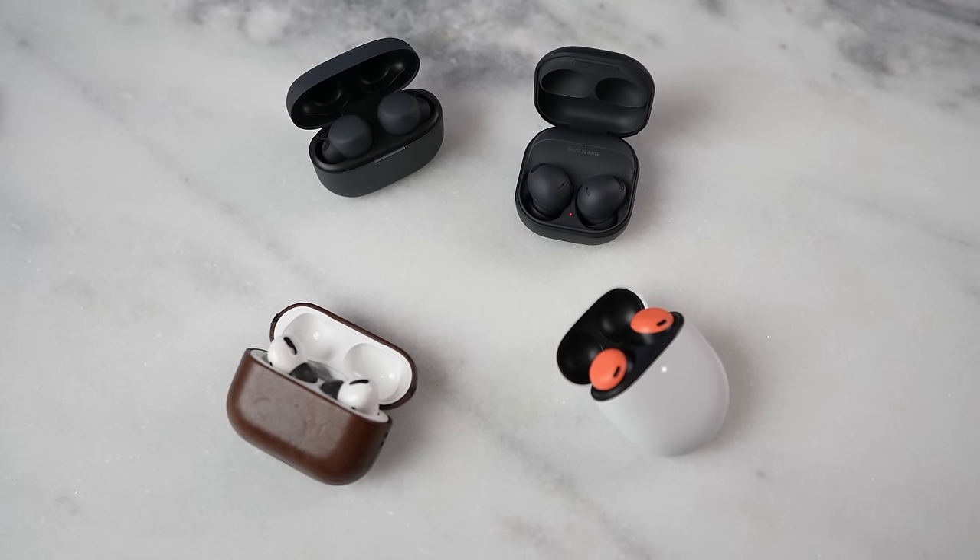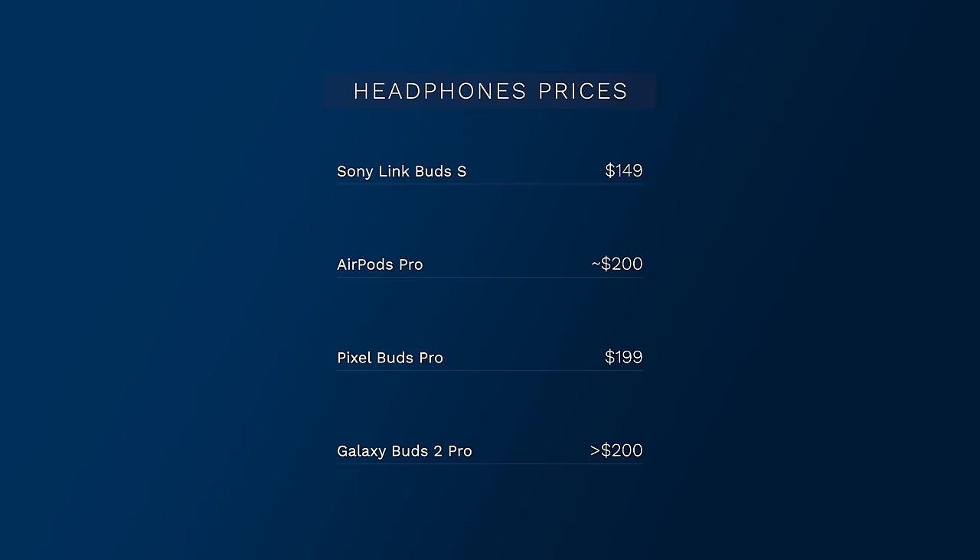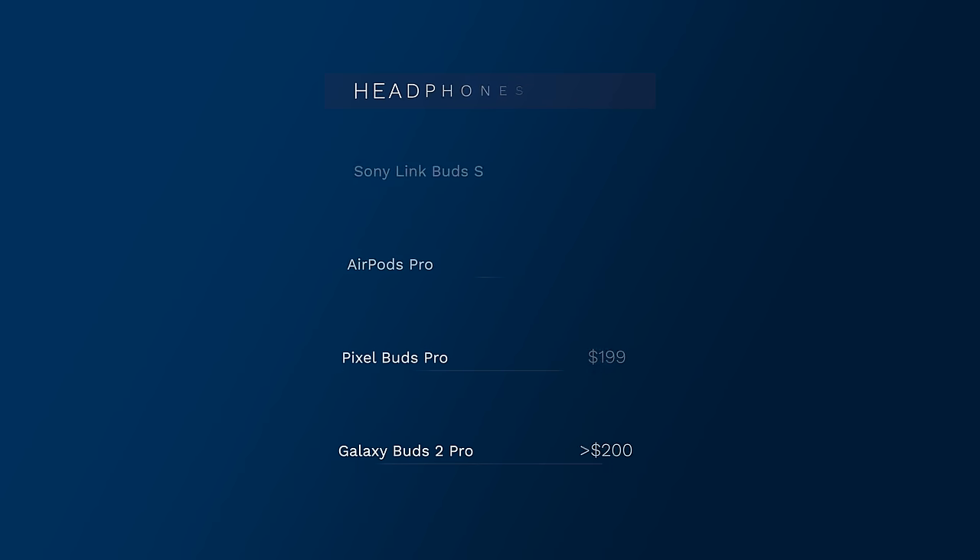When it comes to price points, all four of these wireless buds are within that $200 range. The Galaxy Buds 2 Pro come in at $229, but Samsung is offering cheaper pricing right now with trade-ins bringing it much lower. The Link Buds S are now $149, the AirPods Pro are sub $200, the Pixel Buds Pro are at $199, and if you're pre-ordering the Galaxy Buds 2 Pro, you can get them for under $200.